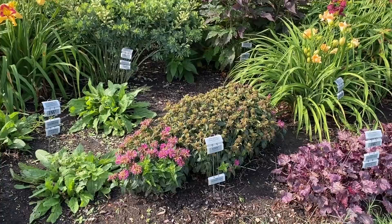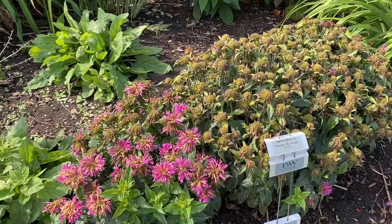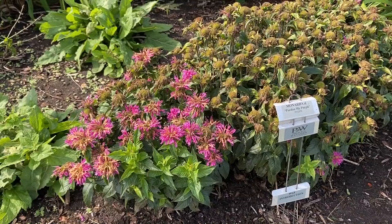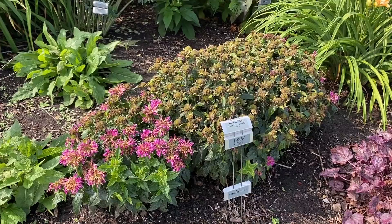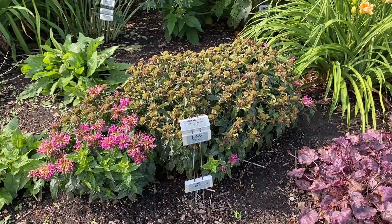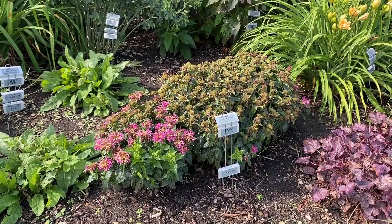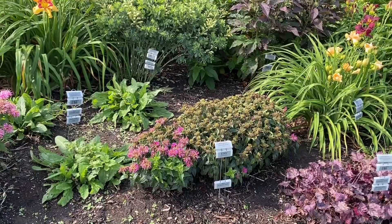Pardon My Purple Monarda is finished blooming, but there are a couple flowers left. You can see the beautiful color. A lot of people get scared when they think Monarda because many varieties really blow up in a garden and can be invasive. But this is a grouping of three that's been in this garden for at least three years and they're staying pretty much right where they were originally planted — the clump is getting a little bigger but nothing invasive. That's true of all the Monarda in the Proven Winners family.